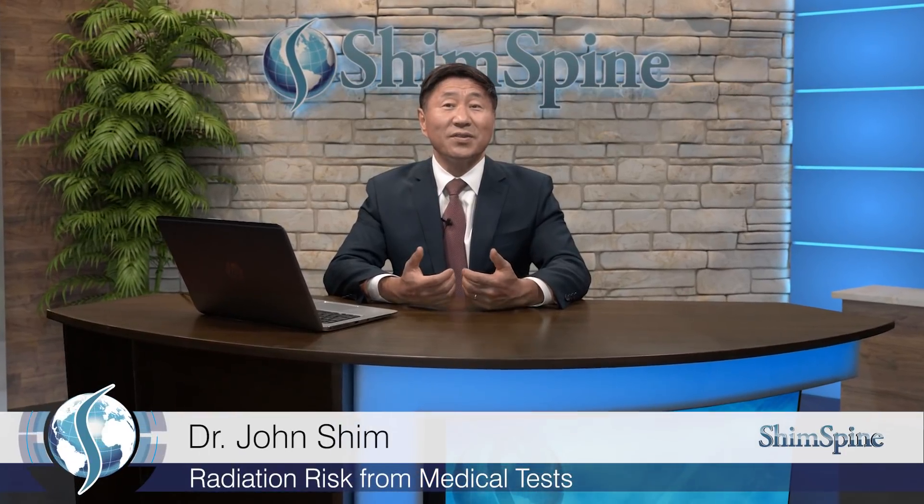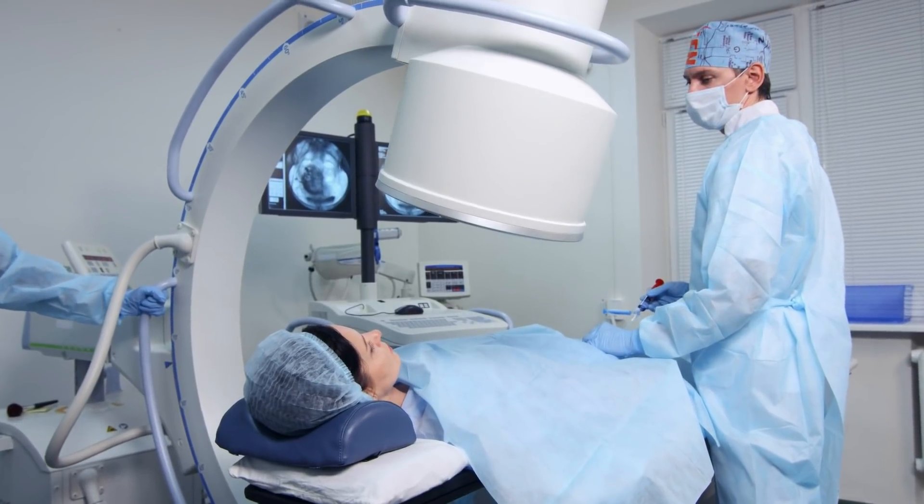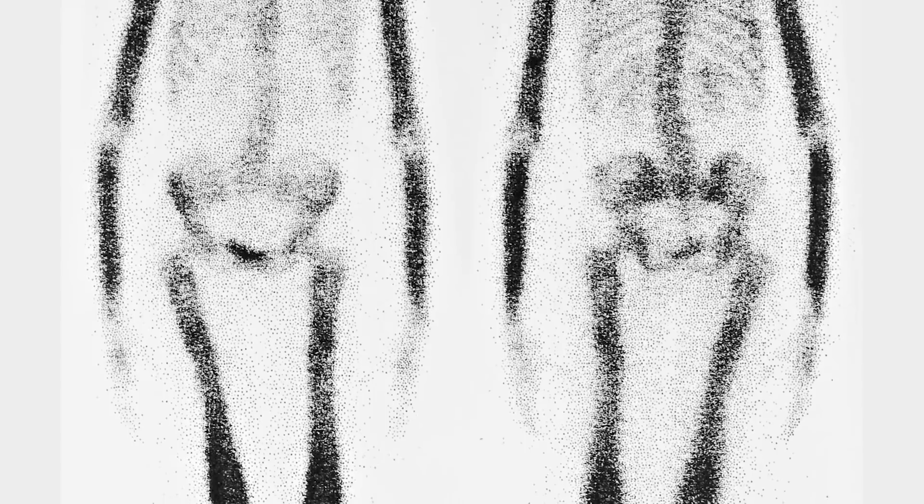Hi, my name is Dr. John Shim, and today I want to talk about the risks of radiation from medical tests. In this modern day of medicine, there is an expectation that your doctor will order some tests during your visit. As an orthopedic surgeon, we commonly use tests such as x-rays, MRIs, and CAT scans, and sometimes we may even need to order a test called a bone scan.